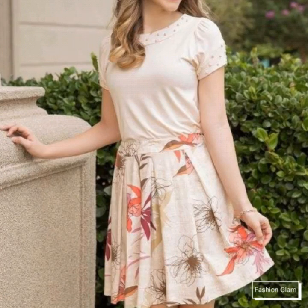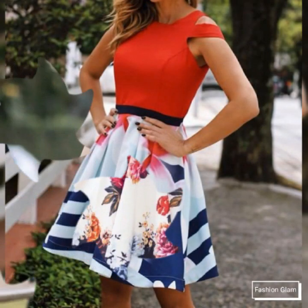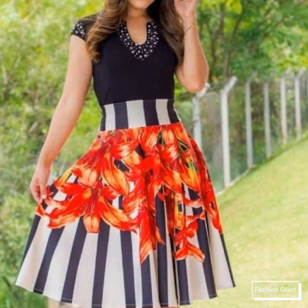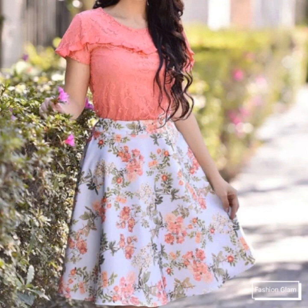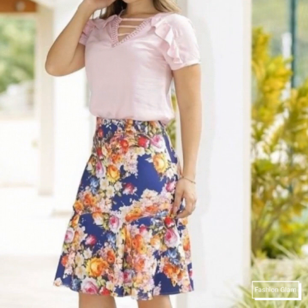Here we are showing you Western women's casual wear two-piece skirts with top outfit ideas. These are very lovely and beautiful outfit ideas. In this video you will find different types of floral print skirts with plain top outfit ideas, so you can come up with some really cool ideas from our videos.